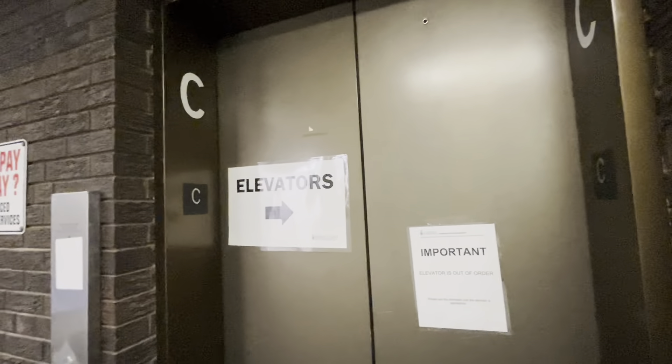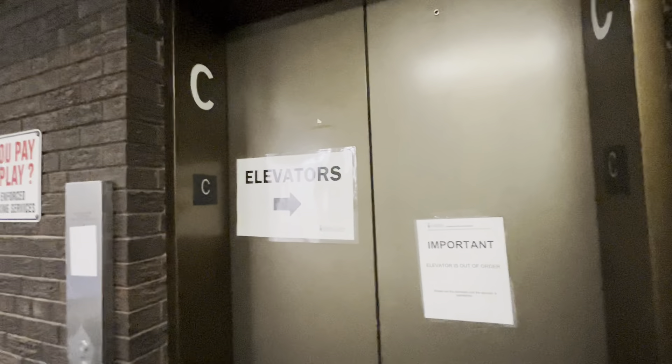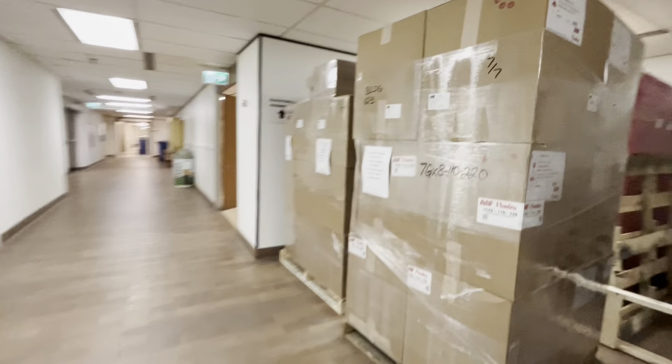And then right on the other side of that is a parking garage. This elevator has been out of order for a while, probably getting modernized. Still, it's actually pretty cool — right on top of the subway.